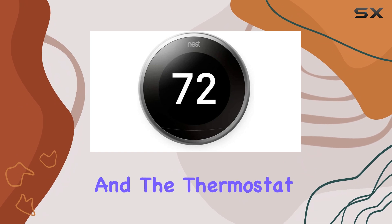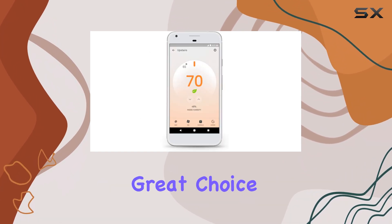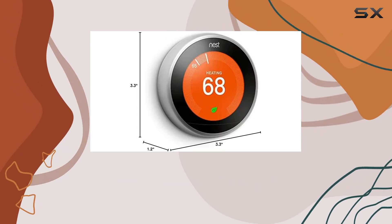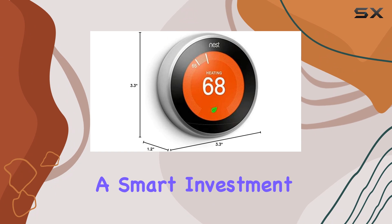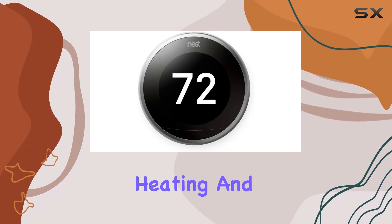Installation is a breeze, and the thermostat is designed with professional installers in mind. It's a great choice for those who want a reliable, energy-efficient solution. The Nest Learning Thermostat is a smart investment, offering long-term savings and an eco-friendly approach to heating and cooling.